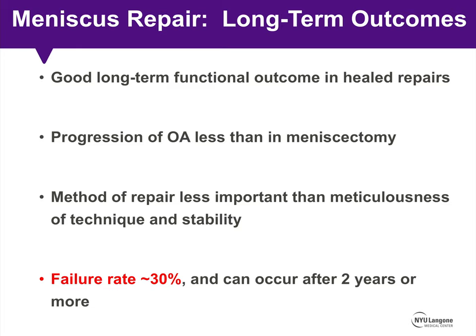To summarize meniscus repair: good to long-term functional outcomes can be seen in healed repairs, and progression of postoperative osteoarthritis is less than would be seen following partial meniscectomy. The method of repair is less important than the meticulousness of technique and stability provided. Utilize sutures on both the superior and inferior aspects of the meniscus tear to provide a stable, balanced repair.